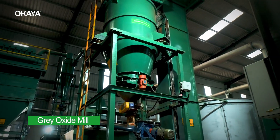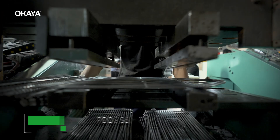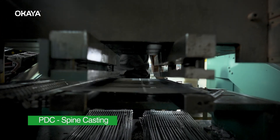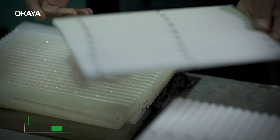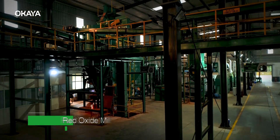In Ukaya, grey oxide and red lead manufactured in-house by imported machines with HMI control and automated quality control leads to the best quality plates and ensures performance for consumers.